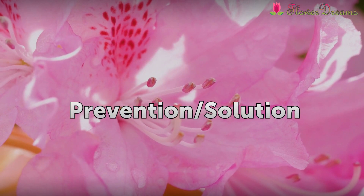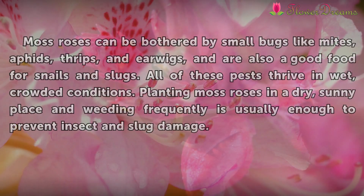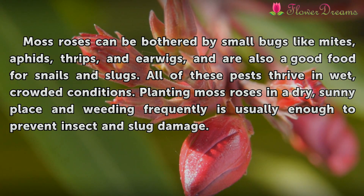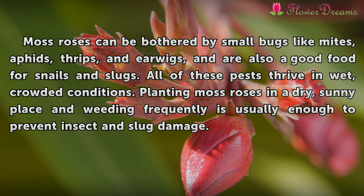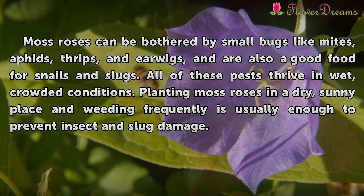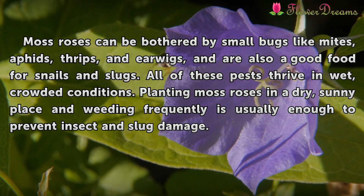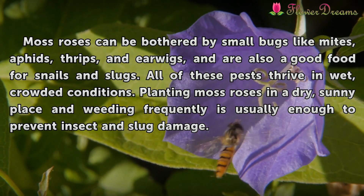Prevention and Solution. Moss roses can be bothered by small bugs like mites, aphids, thrips, and earwigs, and are also a good food source for snails and slugs. All of these pests thrive in wet, crowded conditions. Planting moss roses in a dry, sunny place and weeding frequently is usually enough to prevent insect and slug damage.